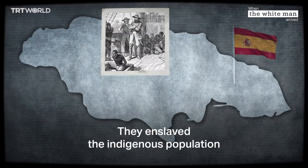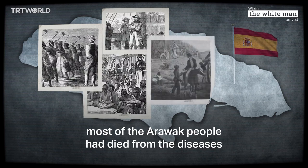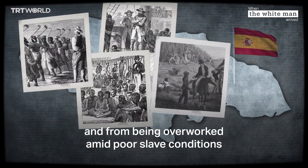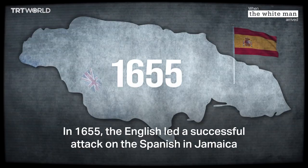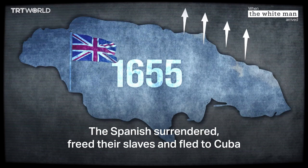They enslaved the indigenous population, and by the early 17th century most of the Arawak people had died from the diseases that the Spanish had brought with them and from being overworked amid poor slave conditions. A small number of African slaves were also brought to the island. In 1655, the English led a successful attack on the Spanish in Jamaica. The Spanish surrendered, freed their slaves, and fled to Cuba.